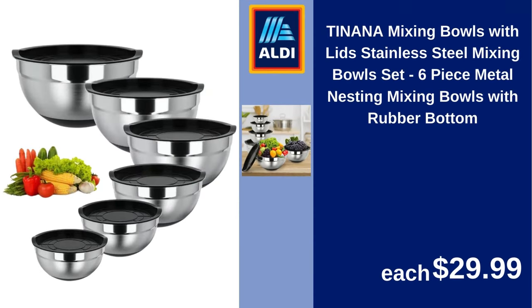Tynana mixing bowls with lids, stainless steel mixing bowl set, six-piece metal nesting mixing bowls with rubber bottom. $29.99.